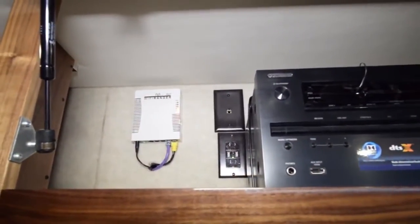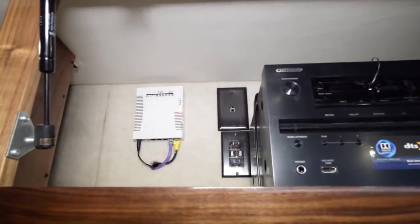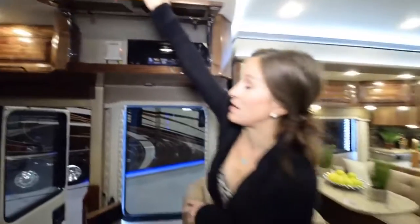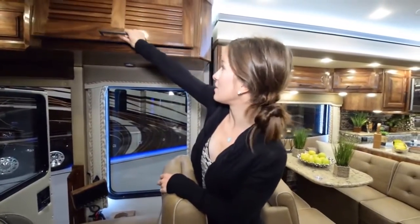This is a Wi-Fi Ranger. What it does is pick up Wi-Fi outside of the coach and bring it inside the coach — a very nice feature that is included.